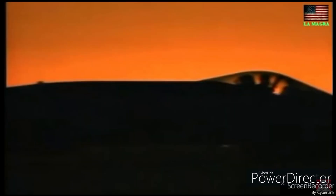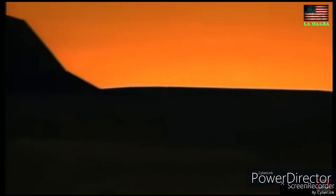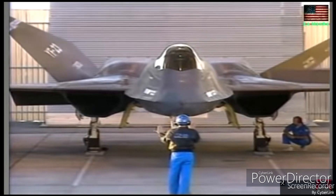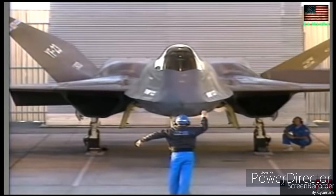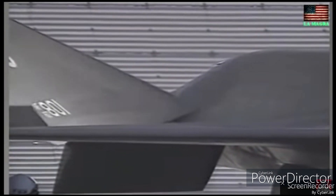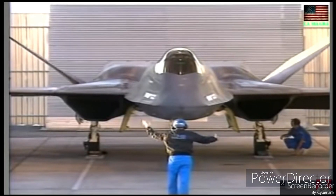The YF-23, also known as the Black Widow II, was an advanced stealth fighter designed by Northrop and McDonnell Douglas. It was developed to compete against the F-22 Raptor in the Advanced Tactical Fighter program, a quest to create the next generation of air superiority.